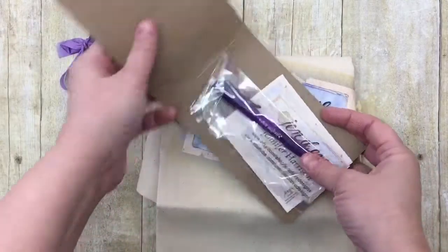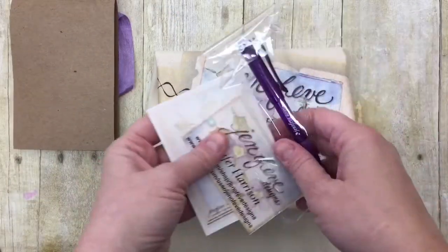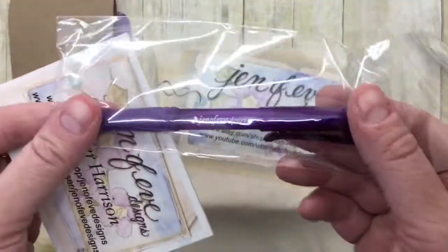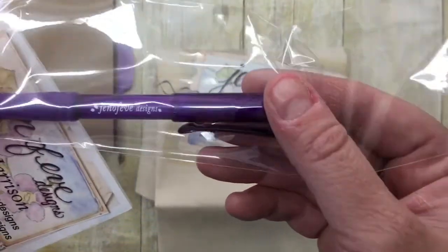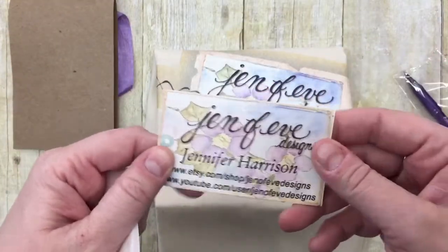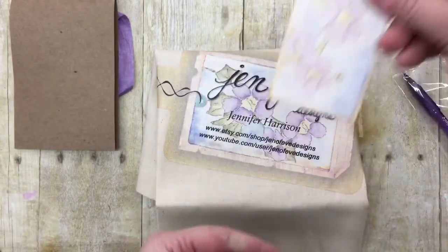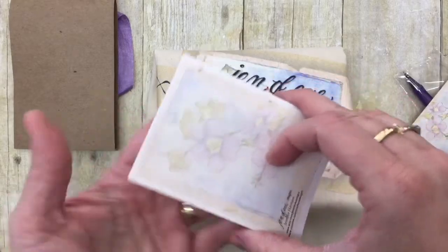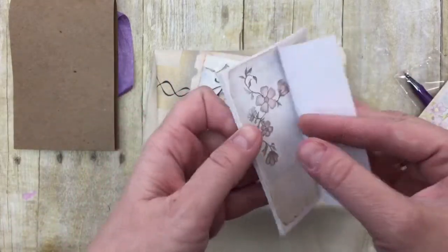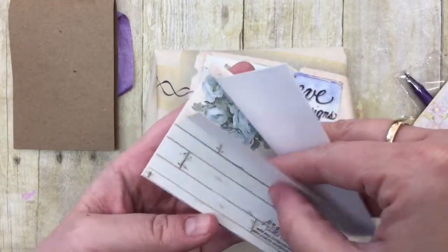Jennifer had all this nice stuff gathered for everyone. This is what Connie sent me: one of the pencils with Genevieve Designs on it — Jennifer had those made — and this is her business card, which could even be used as a tag in a journal, which is really cute. And then there are the post-it notes Jennifer had made, featuring several of her designs from the build embellishments.